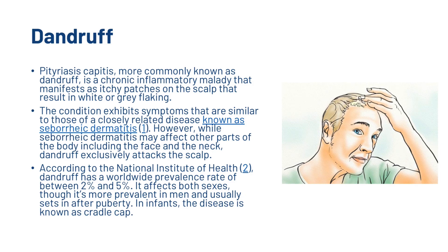The condition exhibits symptoms that are similar to those of a closely related disease known as seborrheic dermatitis. However, while seborrheic dermatitis may affect other parts of the body, including the face and the neck, dandruff exclusively attacks the scalp. According to the National Institute of Health, dandruff has a worldwide prevalence rate of between 2 and 5%. It affects both sexes, though it's more prevalent in men and usually sets in after puberty. In infants, the disease is known as cradle cap.